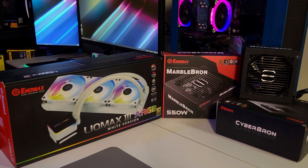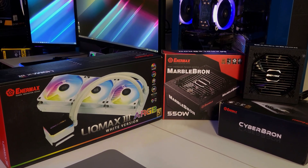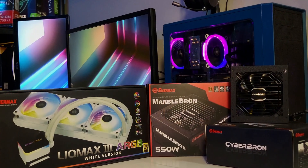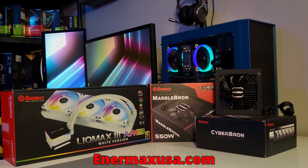This video is brought to you in part by Enermax. Enermax is a leading manufacturer of high-performance PC hardware including their well-built budget-friendly CyberBron and MarbleBron series of power supplies, along with their new Lickmax 3 series AIOs now available in white. For more information please check out the link in the description below.